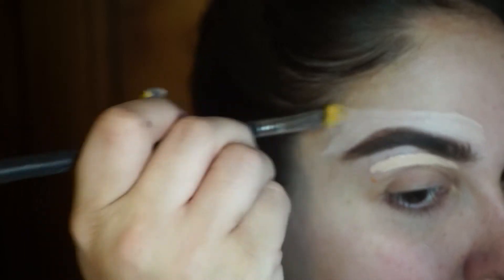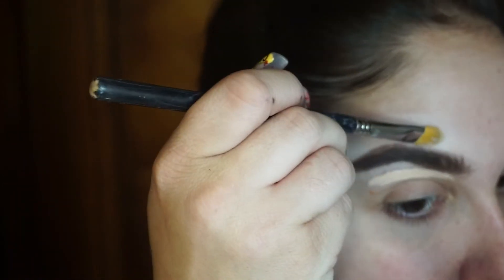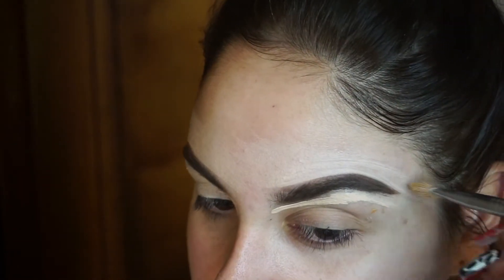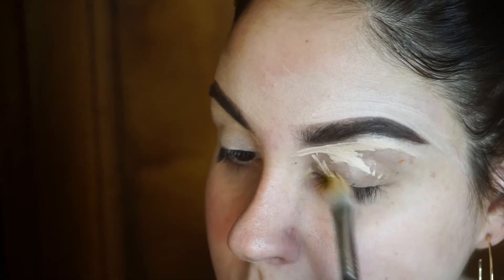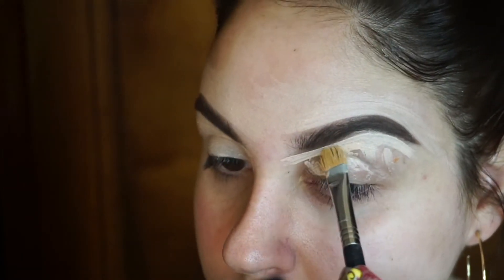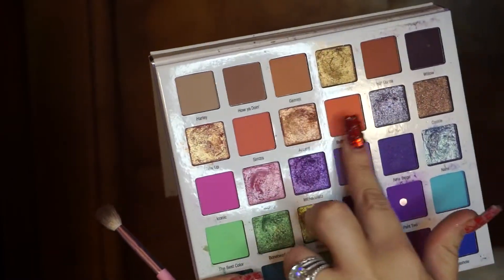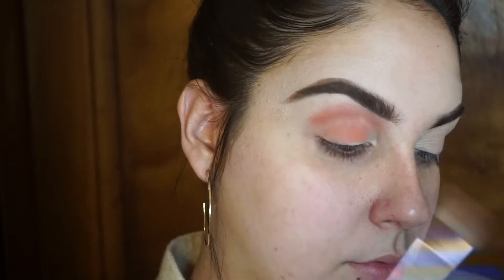I'm just cleaning up the eyebrows with concealer, which makes the brows look super clean and neat. I drag the concealer on the lower part of the brow down onto the lid, which gives a nice prepped eyelid for the eyeshadow to make it stick and last. Now taking the Mikayla Times Glam Light palette — those two shades are our transition shade. I'm blending this into the crease and dragging it out to where the tip of my brow ends for that elongated eye look.